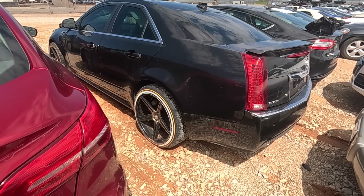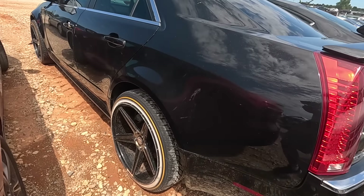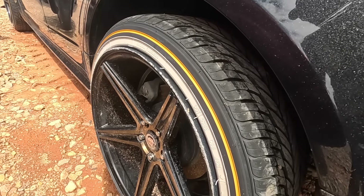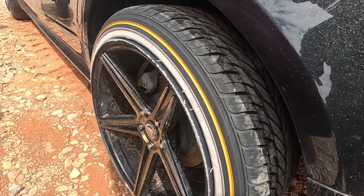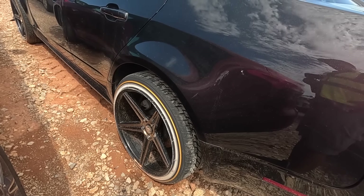How about a Cadillac CTS with stretched Vogues? You remember the mayonnaise and mustard from back in the day? You'd find these wheels on some Dayton's — some hundred spoke Dayton's with knockoffs. Oh man, those were the days.